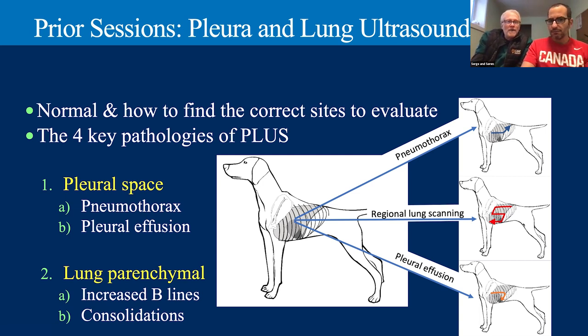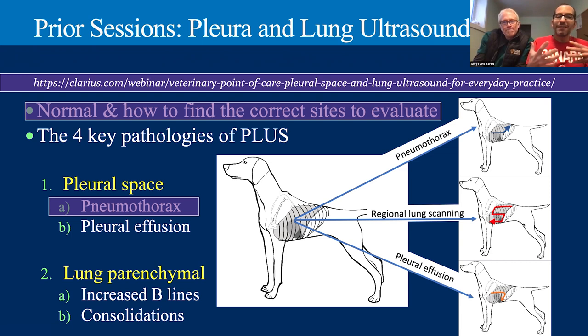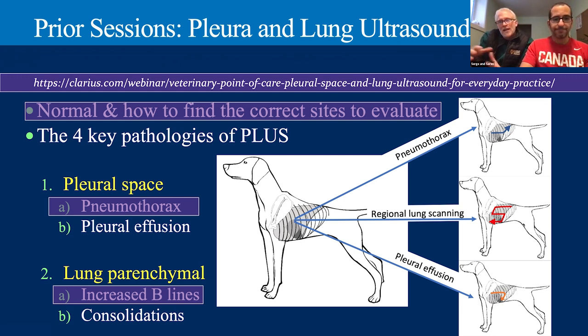We did a discussion on pleural space and lung ultrasound — the introduction, the normals, and what you would find when you do lung ultrasound — including the correct sites to evaluate when doing the Calgary Plus protocol. We also introduced pneumothorax — something traditionally very difficult to diagnose — and showed how to break it down into binary questions to make it easier. We also talked about increased B-lines. If you're not familiar with any of the lung ultrasound material, we encourage you to go back and review those previous webinars, as consolidation is a bit more advanced.